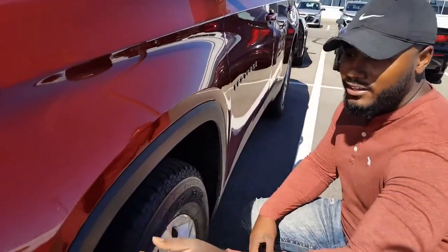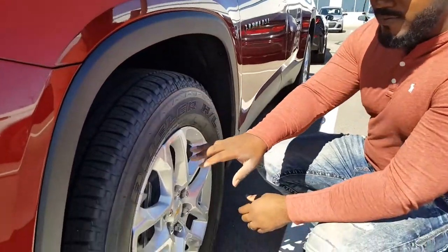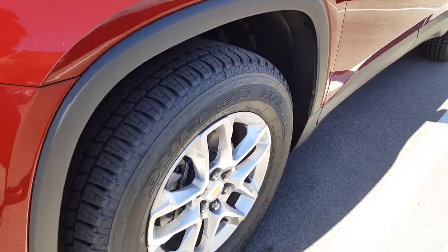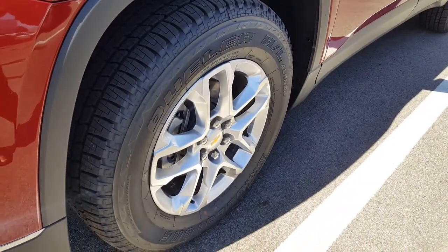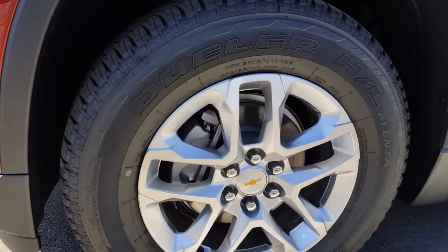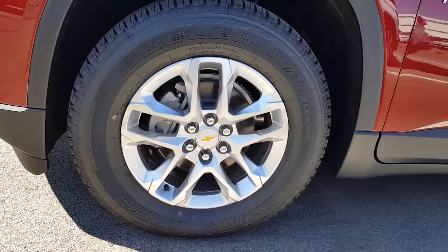And then we come down here — this is the wheel well, which is plastic. You have the size of the wheels: 255/65 R18s. So these are 18-inch tires and 18-inch wheels. These are aluminum wheels, by the way. And then you also have your four-wheel brakes.